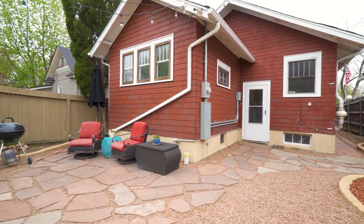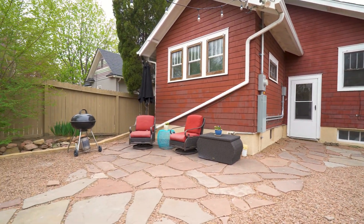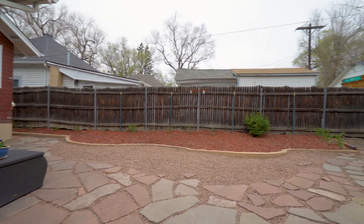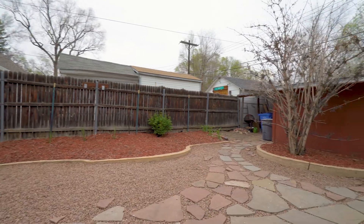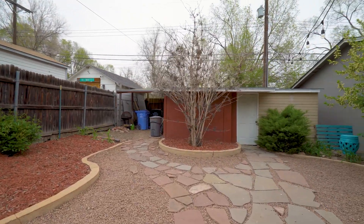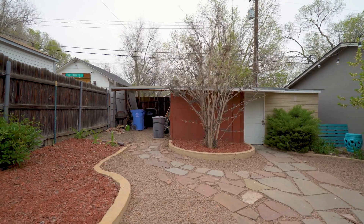Heading out the back, you'll find a wonderful and private space, perfect for entertaining. There's a two-car garage and a carport with access off the alley, a huge commodity in this thriving neighborhood.